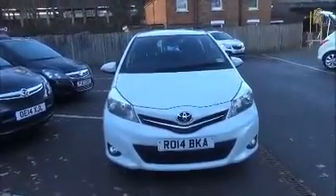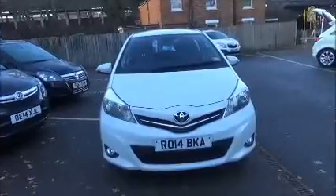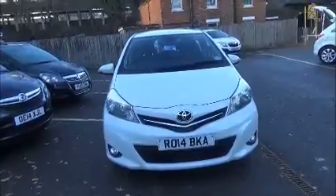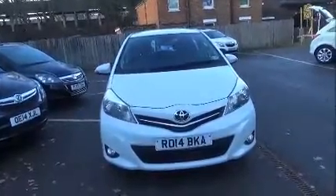This model is fitted with fog lights to help visibility. It also has standard daytime running lights to improve safety. Follow Me Home headlights are also standard.